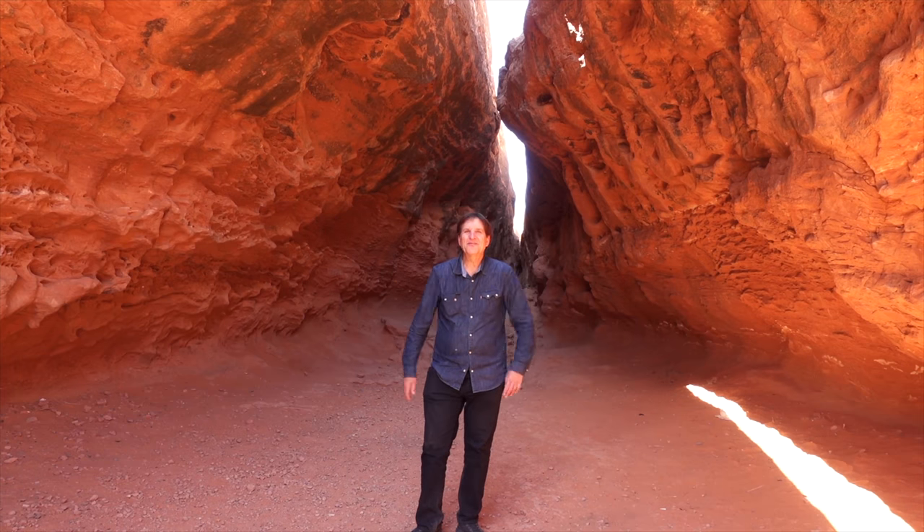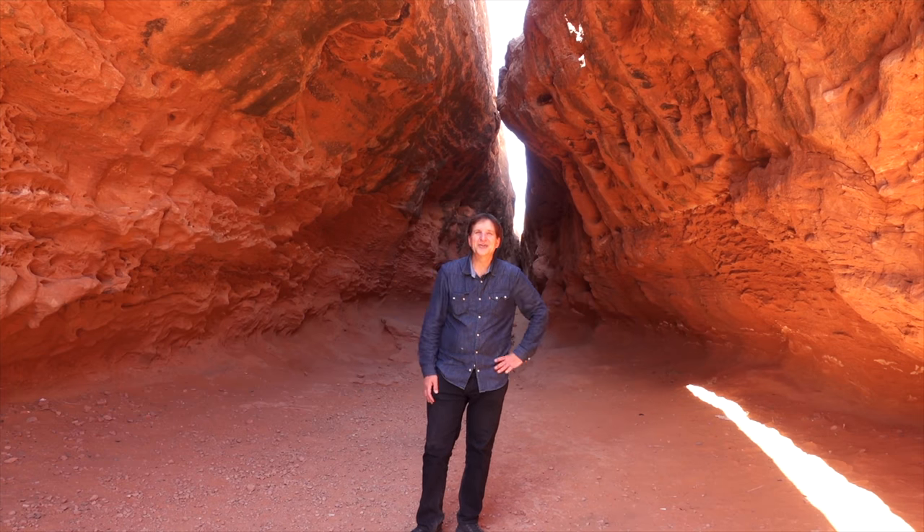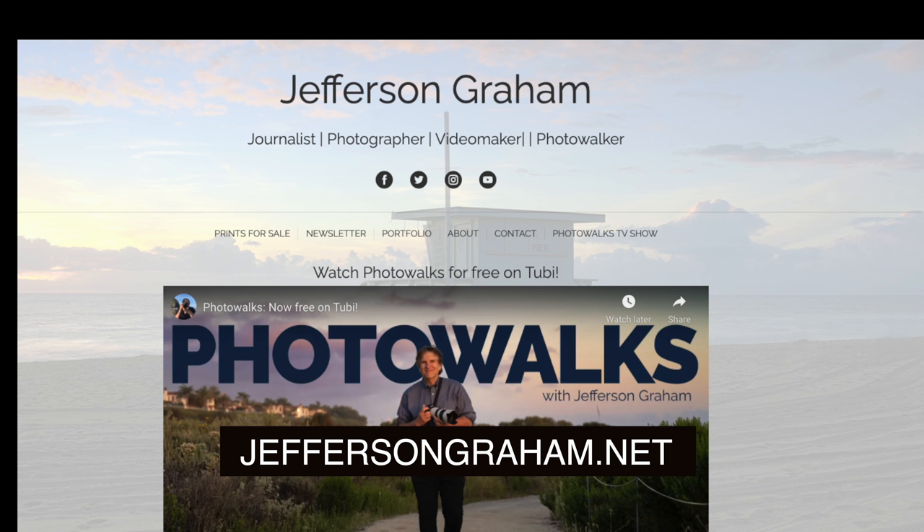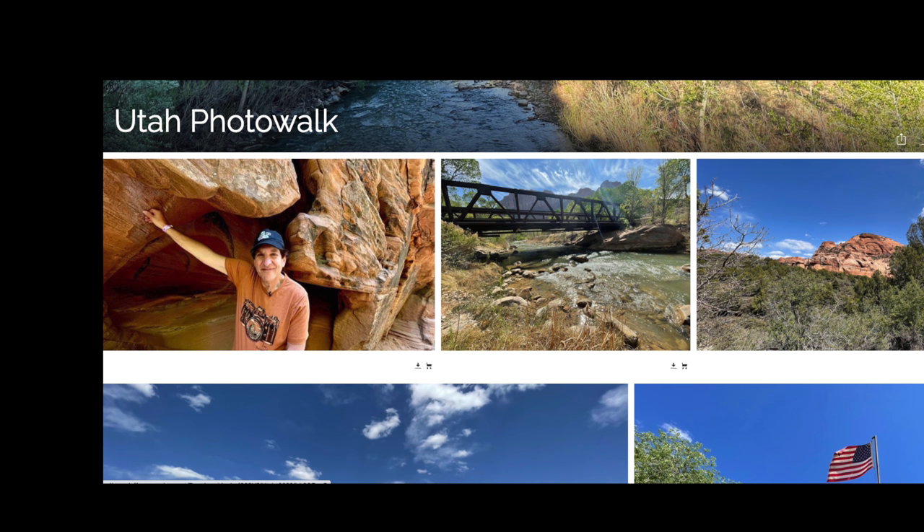That's a wrap for today's episode from Southern Utah and Pioneer Park in St. George. Thanks a lot for watching. If you have any questions, I'd love to hear from you — look for me on Twitter or Instagram at Jefferson Graham. For more detailed mapping information about everywhere we went in this episode, visit thebestphotowalk.com. You can also go to jeffersongraham.net to see galleries from this episode and others. I will see you everyone on the next photo walk. Bye-bye.